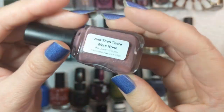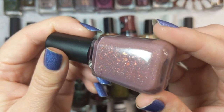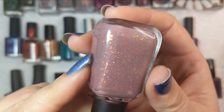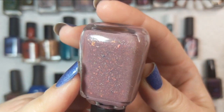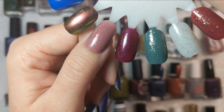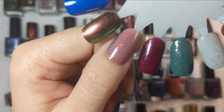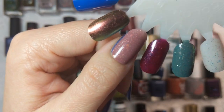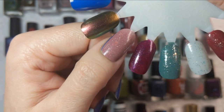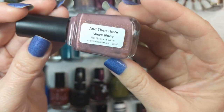This next one is Moonshine Manny's And Then There Were None — an Agatha Christie-based polish. This is a beautiful neutral full of fiery flakies — at least two different kinds, as well as some holographic flakies. In two coats it's a beautiful neutral with a little bit of cashmere pink. This tone of putty pink is one of my favorite colors — it's a bit neutral, but not a boring neutral. That was Moonshine Manny's And Then There Were None.